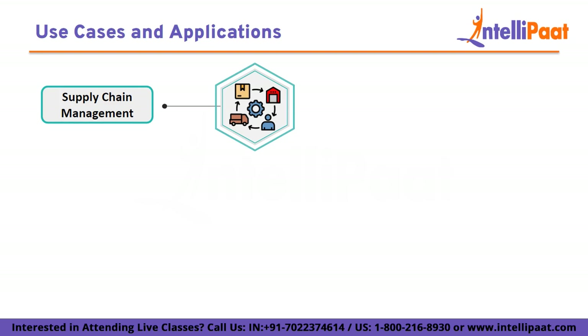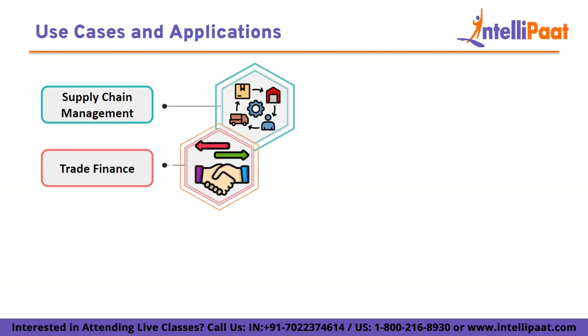Supply chain management: Hyperledger Fabric is used to track and verify the movement of goods across the supply chain. It enhances transparency, reduces fraud, and provides traceability by securely recording each step of the supply chain process. Trade finance: Hyperledger Fabric facilitates secure and transparent trade finance transactions by digitalizing and automating document processing, reducing paperwork, and enhancing trust amongst multiple parties involved in international trade.